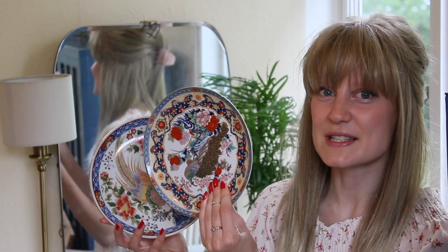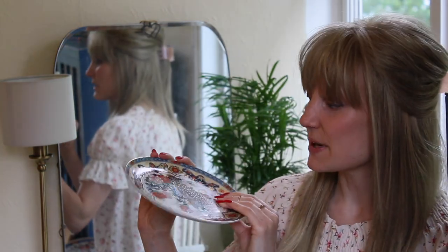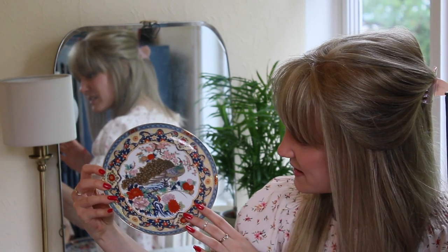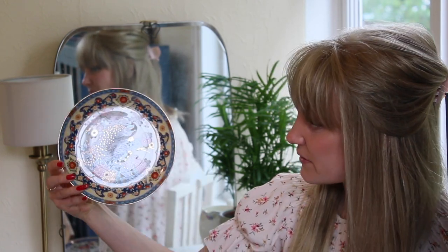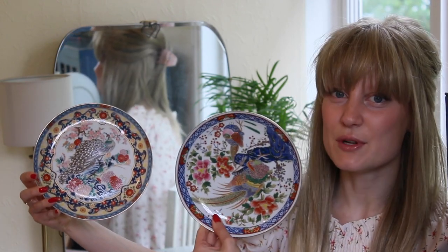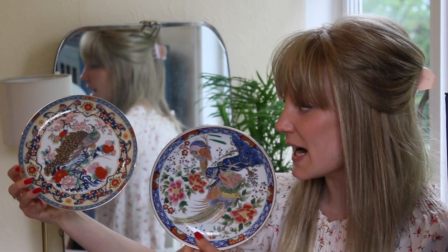I then spotted this one as well — it's the same kind of design with a peacock on it, but it's just a little bit lighter. They're almost quite Chinese, Japanese pattern, aren't they? I just think they're absolutely beautiful, really colourful. I don't think I'd have paid much more than a pound each for them.